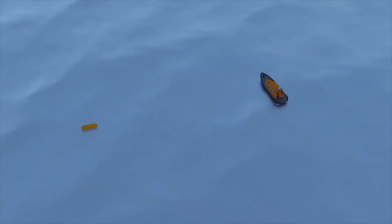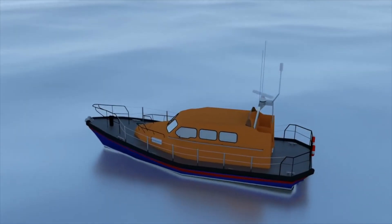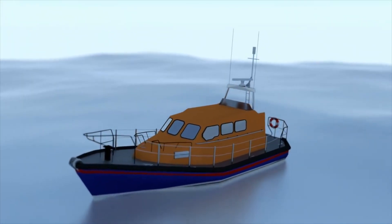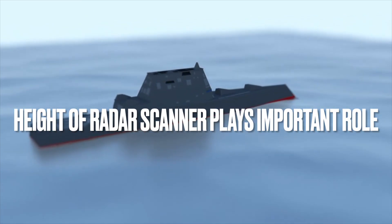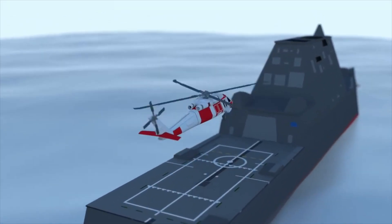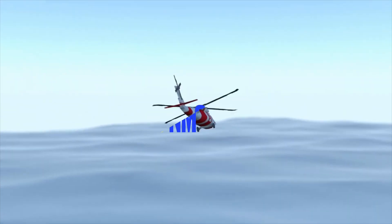Another major factor is the height of the radar looking for the SART. For a surface craft with a scanner height of 15 metres, you can expect the performance standard of 5 miles for a correctly mounted SART. This increases for bigger ships with higher radar scanners. The greatest range will be from aircraft searching around 3,000 feet — they may pick it up at even 40 miles away.